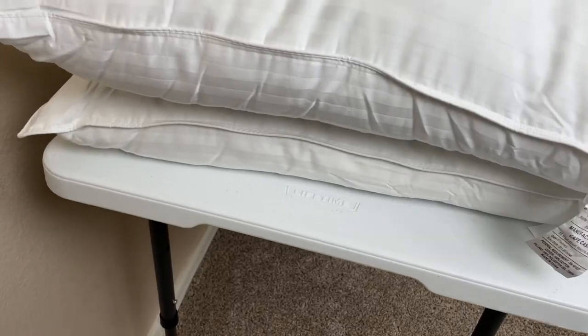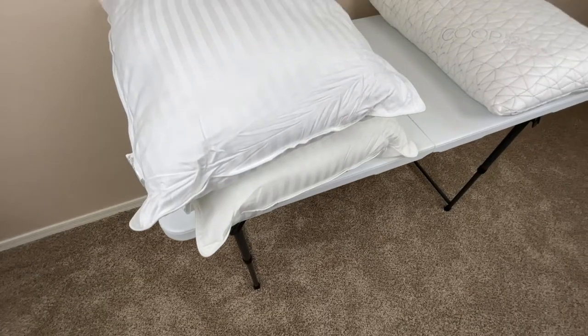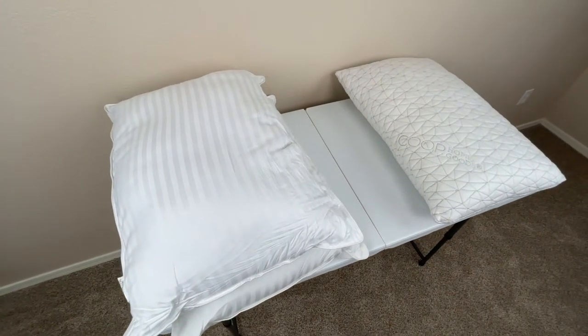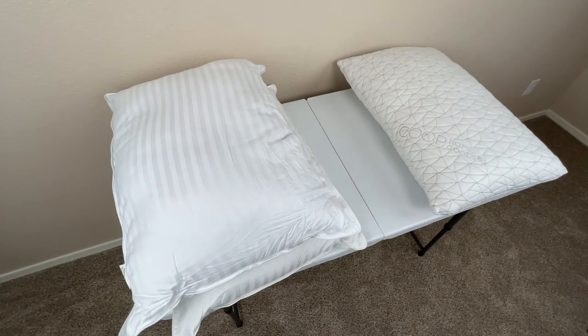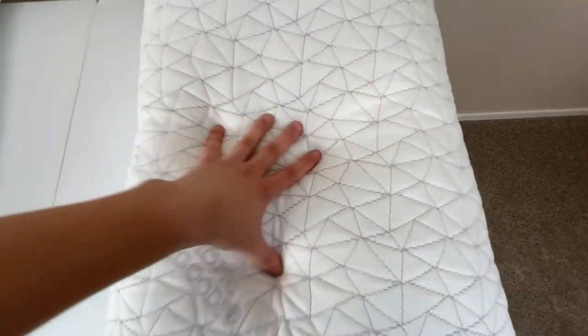This is going to be nice for warmer climates or just hot rooms in general, where you might have to worry about overheating while you're sleeping. Besides just diluting heat, the Beckham Hotel Collection pillows are really soft, being plush pillows, as opposed to memory foam pillows that are a little bit more firm.